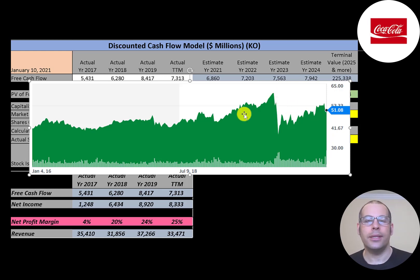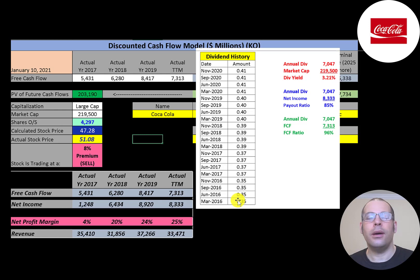I'd much rather overpay for a stock like Coca-Cola than underpay for a garbage company, because in the long run Coca-Cola will always be there. The company increases its dividend each year, from 35 cents up to 41 cents, paying a 3.2% dividend yield. To calculate dividend yield, add up the last four dividend payments and divide by the stock price. Their payout ratio is 85% — annual dividend over net income — and they pay out 96% of free cash flow, giving most of their money back to shareholders.